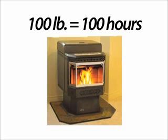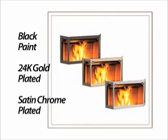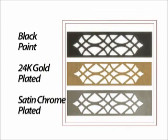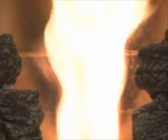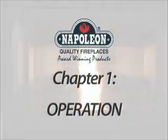An optional hopper extension for the pellet stove can increase its capacity to 100 pounds, giving you up to 100 hours of continuous use before refueling. With doors and decorative trivets available in the optional black paint, 24 karat gold, or satin chrome plated finishes, you can easily customize your stove or insert to suit your personal tastes. An optional phaser ceramic log or refractory brick panel set can help provide the finishing touch to an authentic wood burning look.